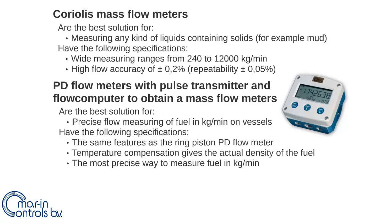The positive displacement flow meters with a pulse transmitter and flow computer are the best solution for measuring liquids — in particular fuel in kilograms per minute on vessels rather than liters per minute. This is achieved by multiplying the volume with the actual density obtained by temperature compensation.